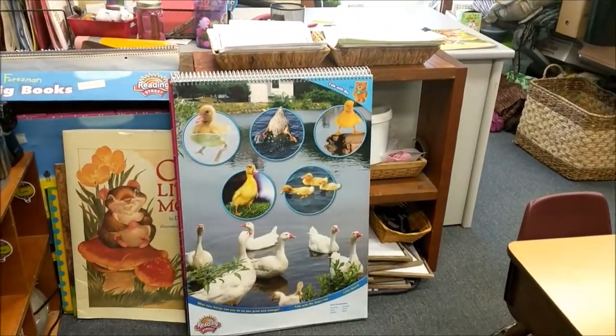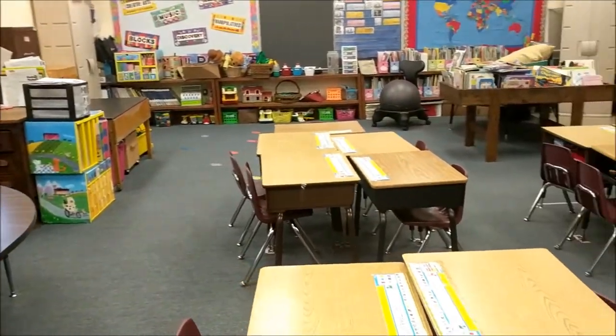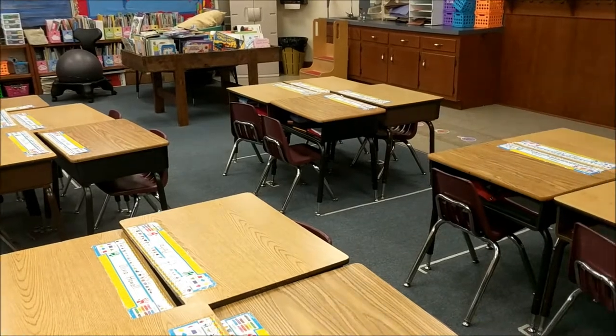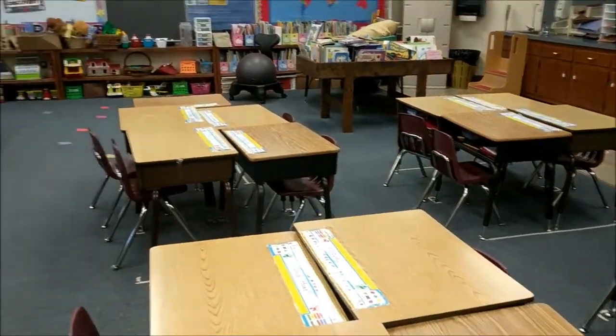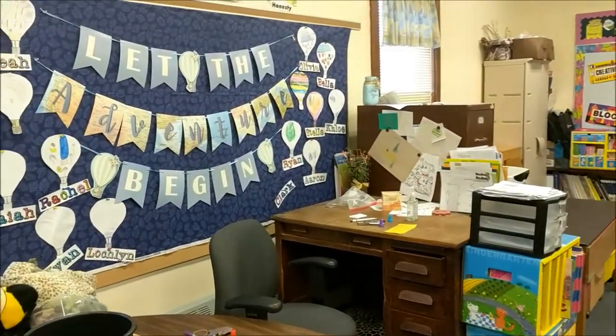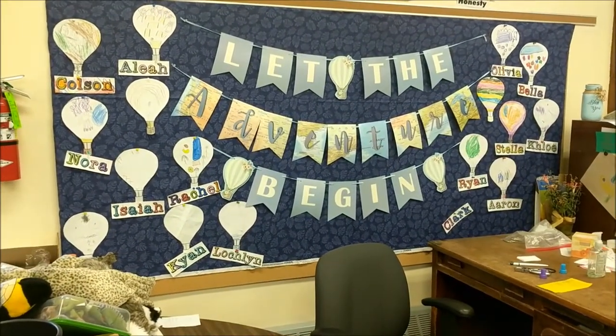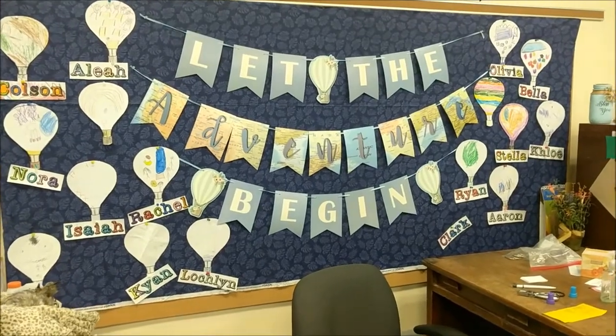We learn about animals and usually hatch chicks in the spring, although this year we weren't able to do that because of COVID-19. But Kindergarten is where the adventure begins at JMS.